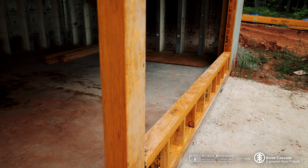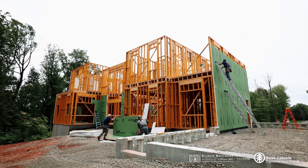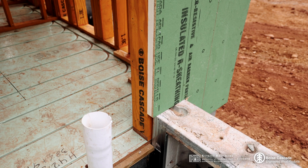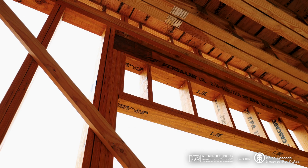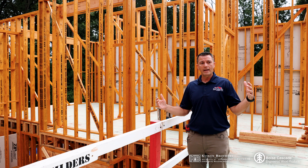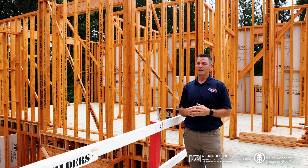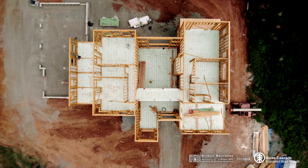One of the biggest ways that these Versus studs eliminate callbacks for us is really that we're not getting anywhere near as much movement after construction. Typically with your 2x6 or 2x8 traditional framing, you're getting some shrinking in that lumber depending on how the weather is throughout construction. With this, we really don't have to worry about that. Extremely minimal, if any, nail pops at all. So it really helps with callbacks.